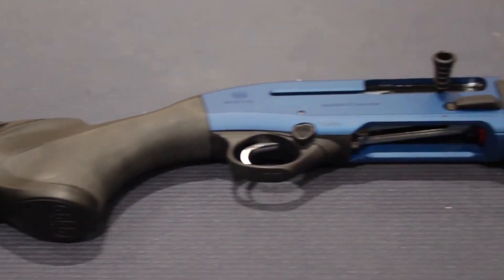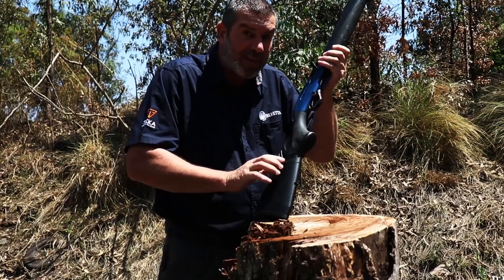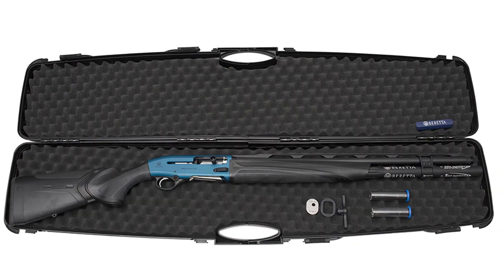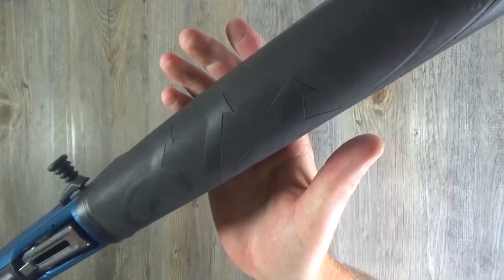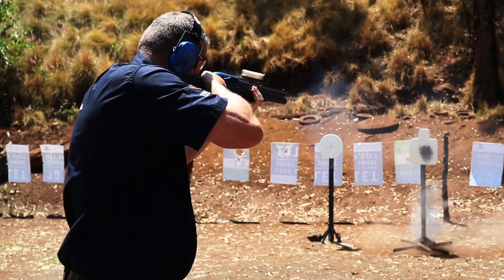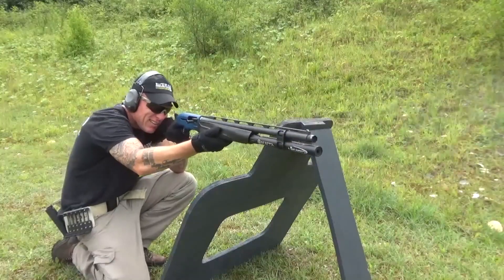The Beretta 1301 Comp Pro allows for a great deal of personalization. It has an adjustable stock so that the length of pull, comb height, and cast may all be tailored to individual preferences, enabling a comfortable and personalized fit that results in increased accuracy and control. The shotgun also incorporates a replaceable fiber optic front sight, which allows the shooter to acquire targets with greater speed and precision.